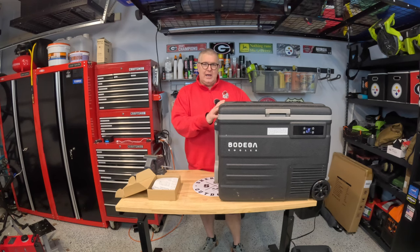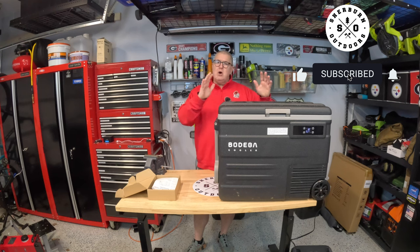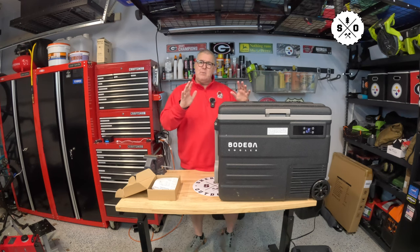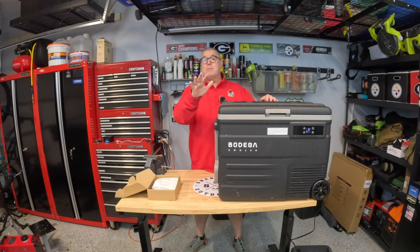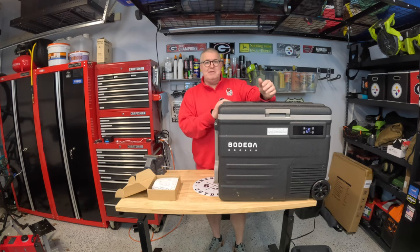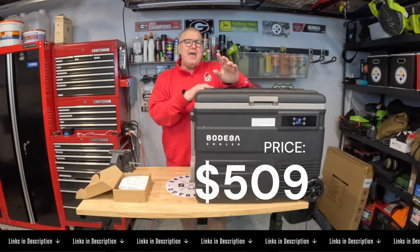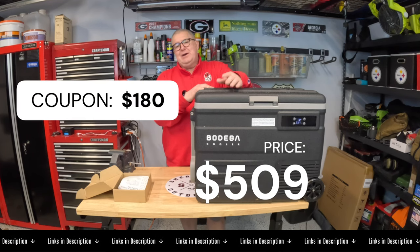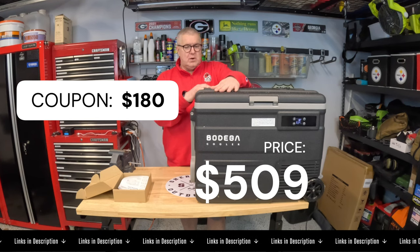It's very quiet — it's running right now at 45 decibels, which is less than I'm talking at. It does come with power protection built in; you can set it to low, medium, or high, and it'll shut itself down to protect your power station or car battery. It also has an app. Price-wise, it's about $509 on Amazon, but there's a $180 coupon in the description, bringing it down to about $329.